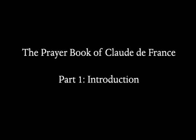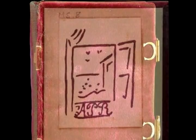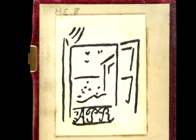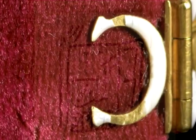This is Roger Wick, Curator of Medieval and Renaissance Manuscripts at the Morgan Library and Museum. This prayer book, a recent gift to the Morgan by Elaine Rosenberg, a longtime supporter of the library, was made for Claude de France around the time when she was crowned in 1517.